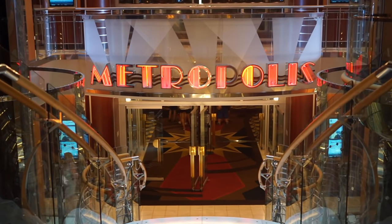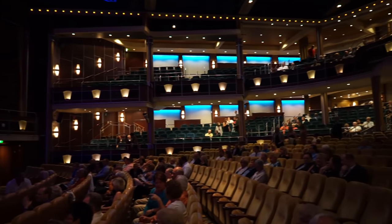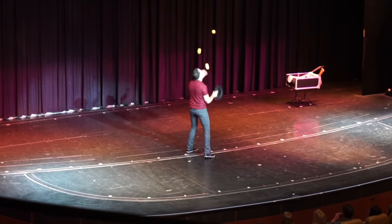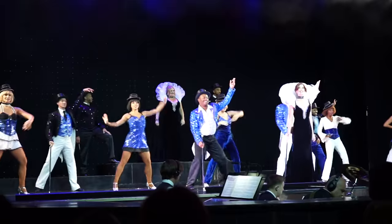The Metropolis Theatre is the best place to find entertainment throughout your cruise. During the day, the ship hosts informative lectures on topics ranging from marine life to shopping. At night, catch a comedy act, acrobatic performance, or musical review. Bar service is offered to guests, with waiters bringing drinks right to your seat.